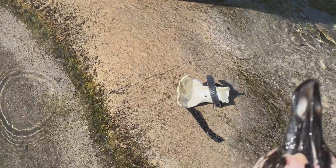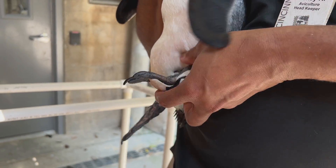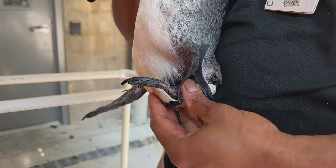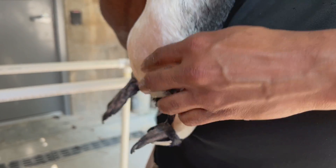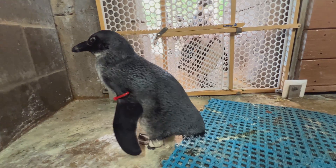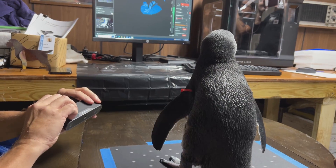We have some boots for her that we put on — the boot keeps her leg straight and prevents the tendon from slipping. One of the tendons slips loose and pops towards the front, and when that happens Larkin can't put a lot of weight on her foot. The boot keeps that tendon from slipping and allows her to continue to walk.